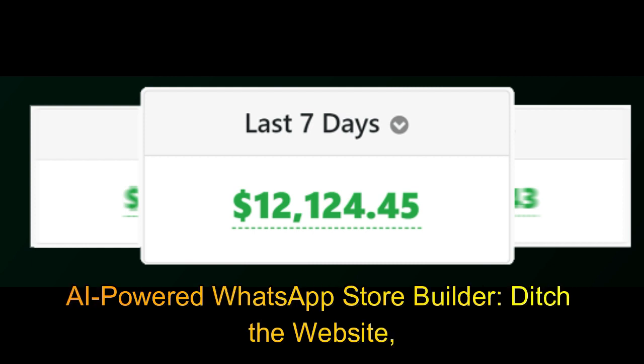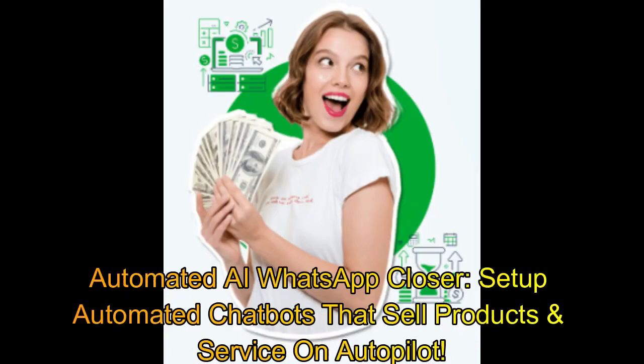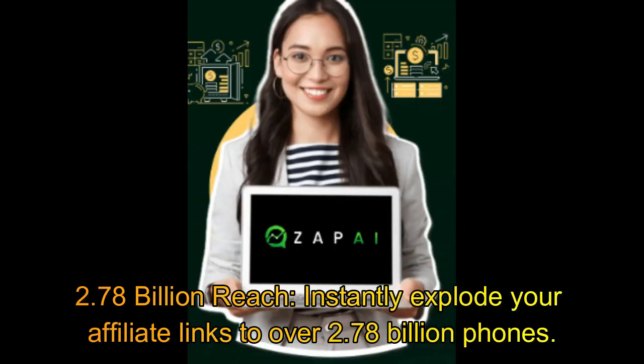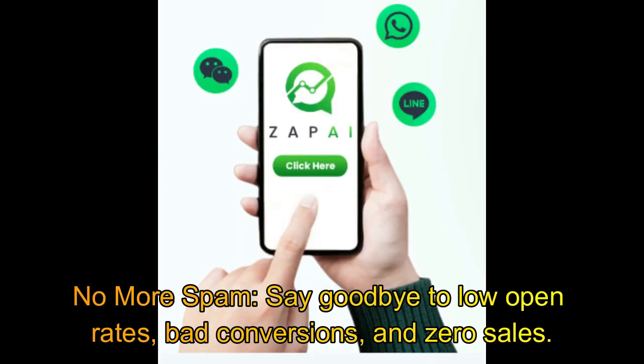AI-powered WhatsApp store builder — ditch the website and explode sales with your AI-powered WhatsApp store instantly. Automated AI WhatsApp closer: set up automated chatbots that sell your product or service on autopilot. With a reach of 2.78 billion, instantly explode your affiliate links to over 2.78 billion phones. 98% crazy open rates — unleash limitless traffic and skyrocket your sales. No more spam; say goodbye to low open rates, bad conversions, and zero sales.